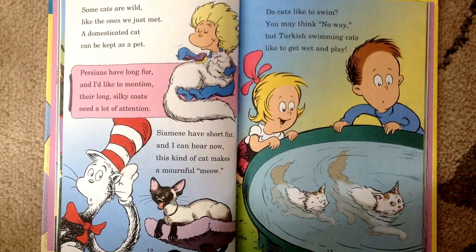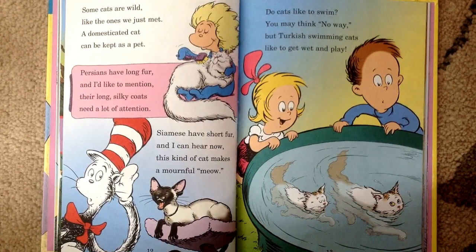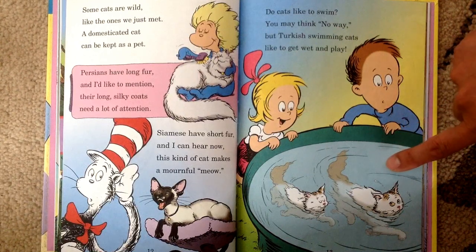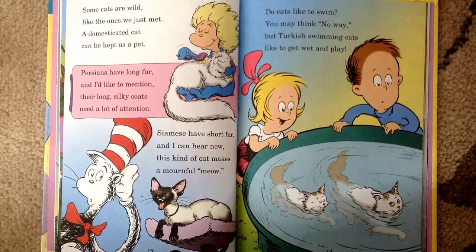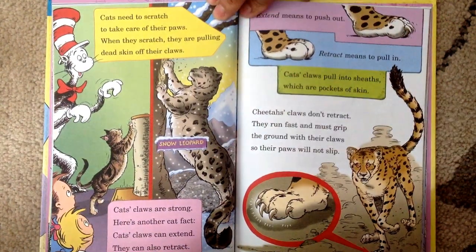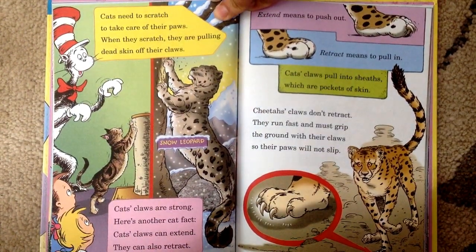The cats like to swim, you may think, no way. But Turkish swimming cats like to get wet and play. Cats need to scratch to take care of their paws. When they scratch, they are pulling dead skin off their claws.